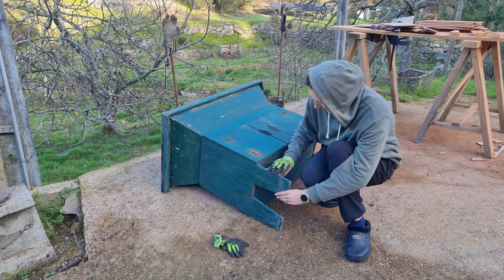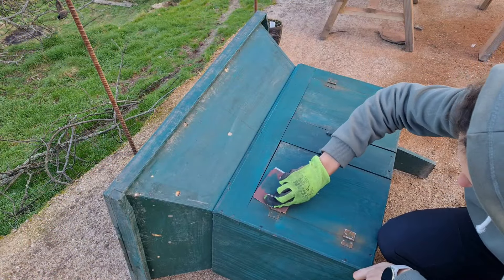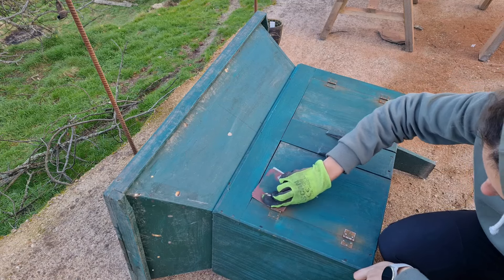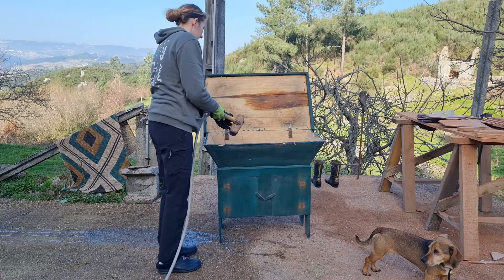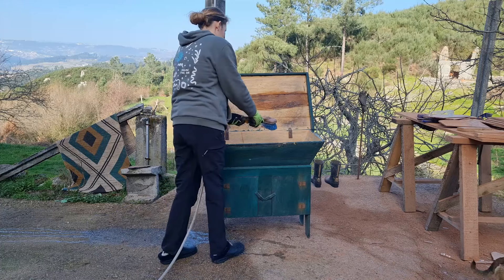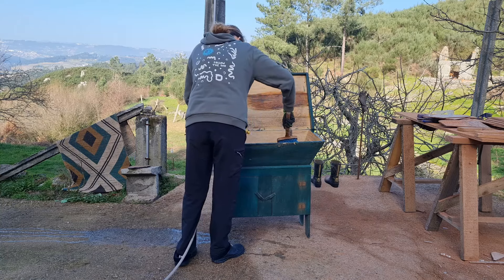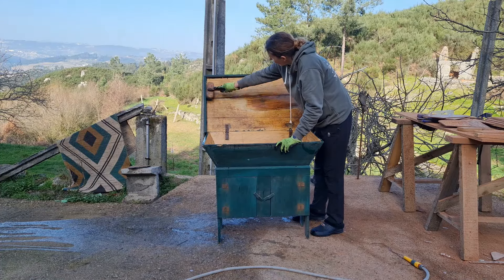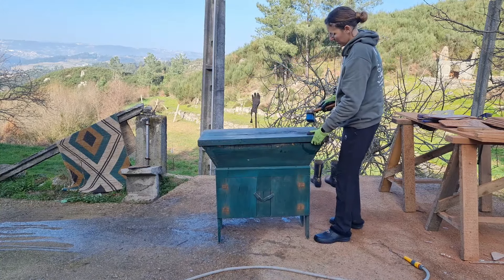We also decided to upcycle an old desk that we found in an old shed. I began by sanding down the old green paint and giving the desk a really good clean. It is an interesting piece of furniture and we were pleased to be able to reuse it.